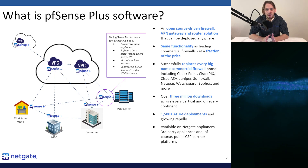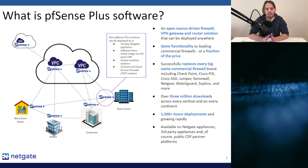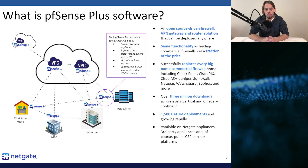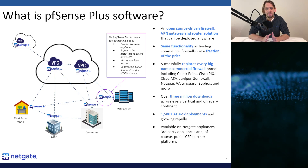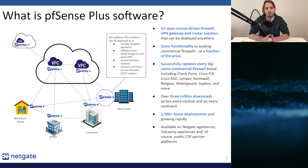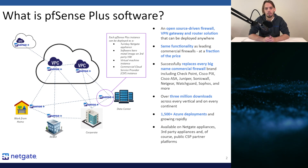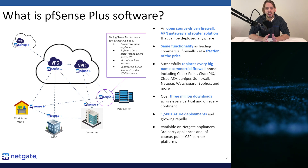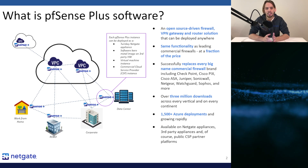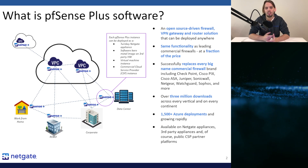The best thing about PFSense Plus software is that it provides the very same functionality as other leading commercial firewalls at a fraction of the price. PFSense software is highly regarded for its feature set, ease of use, and reliability. The software has been downloaded over 3 million times and currently has over 1,500 active Azure deployments over the last 6 years.